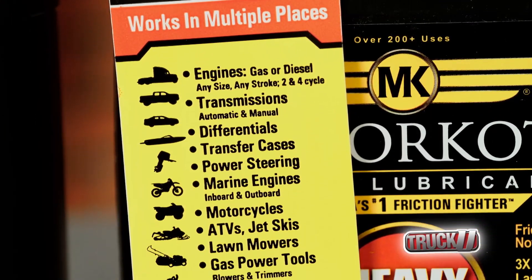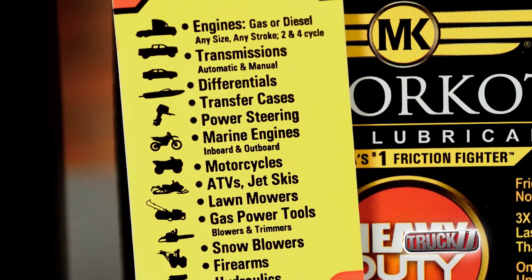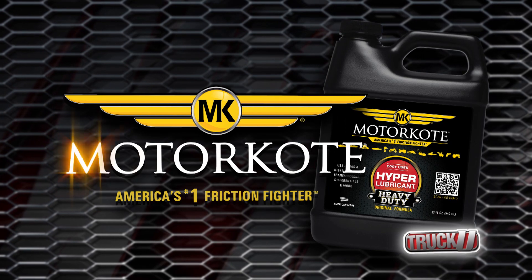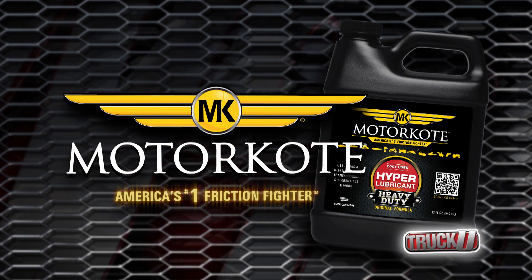Motor Coat is fully compatible with all types of fluid, from mineral-based to full synthetic. This tech tip is brought to you by Motor Coat, which immediately coats all internal parts of your engine.